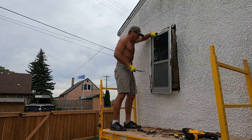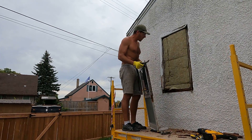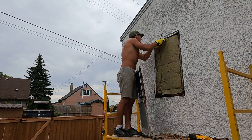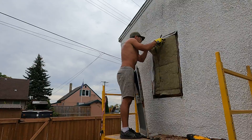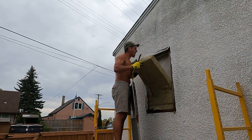There we go — boom, just like that! Perfect. That came out way easier than I thought it would. We've got back here some insulation. There's the back of the drywall, the back of the shower. Perfect.